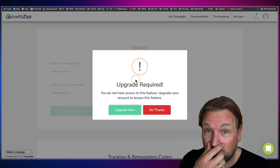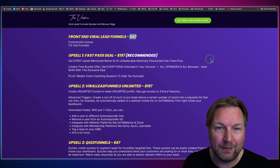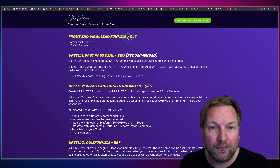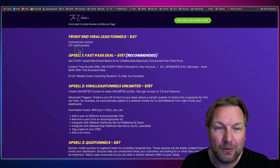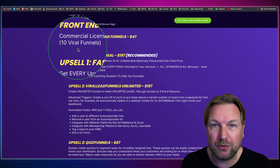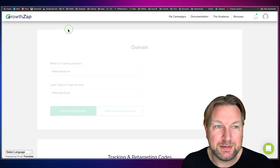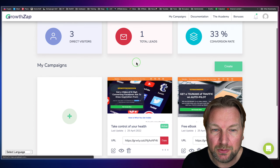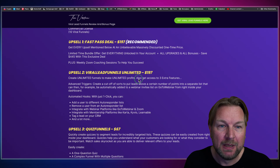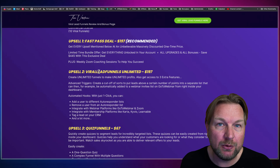This brings me to the pricing. When you go to my website via the link below, you can see that the front end comes for $47. You get the front end of Viral Lead Funnels, where you can create 10 viral funnels — so 10 campaigns like the Facebook one I just showed you. You can see in my dashboard I've already created four campaigns. There is no bundle deal at the front end, so you need to purchase the front end first before getting a bundle deal.